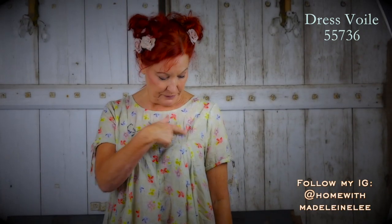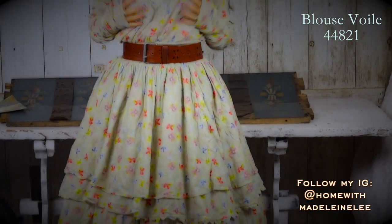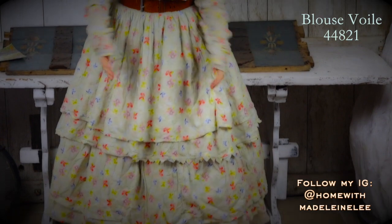It's got this embroidered piece here. Perfect for a very hot summer's day. What do you think of this? I think it's really cool. I love it. I don't know, I just love them all, actually.